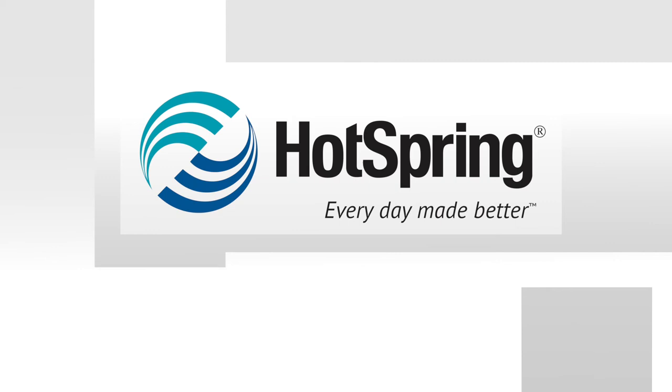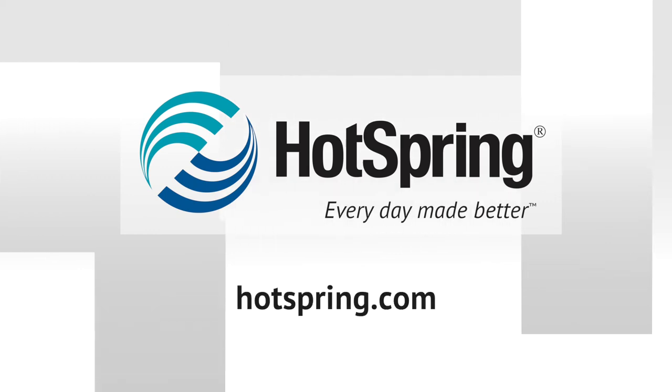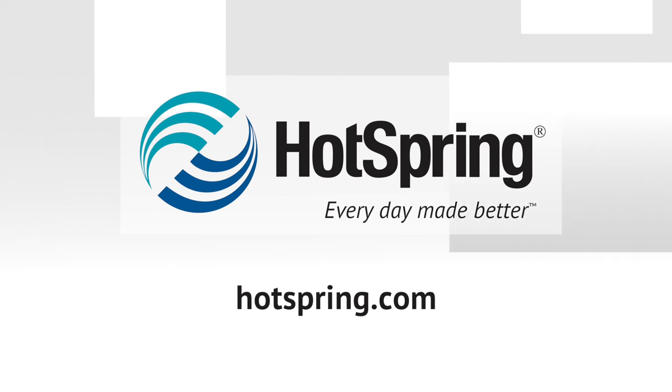Check out all our other videos. Your local authorized Hotspring dealer is ready to answer questions specific to your hot tub, your requirements, and your abilities. Please don't hesitate to give them a call.